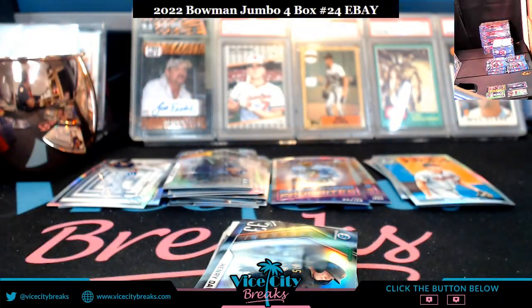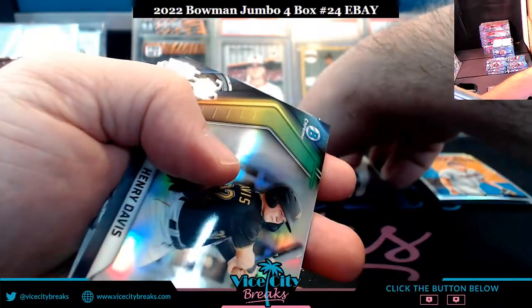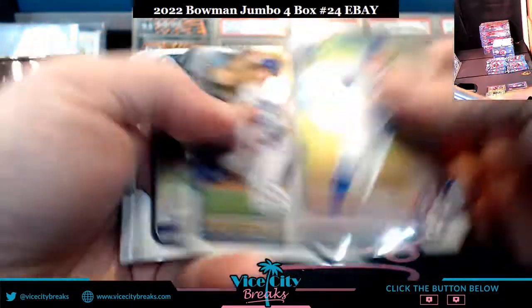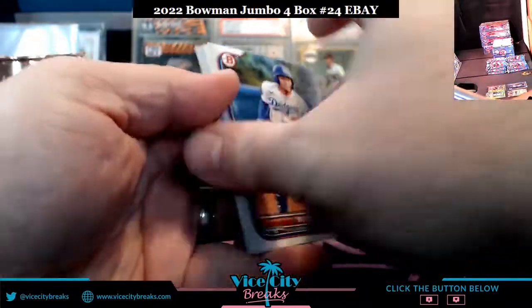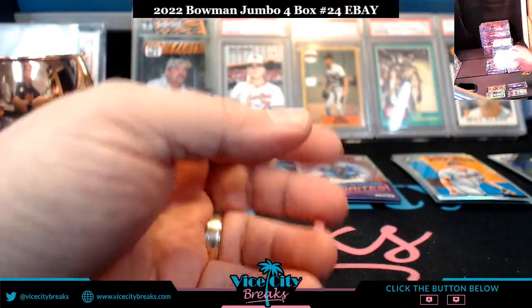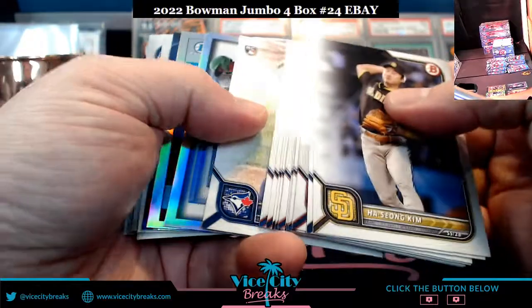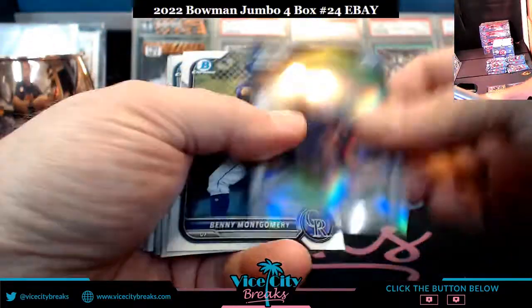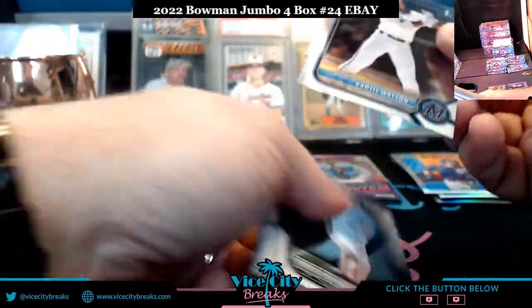Did you get the tickets? Have fun. Watson base chrome.